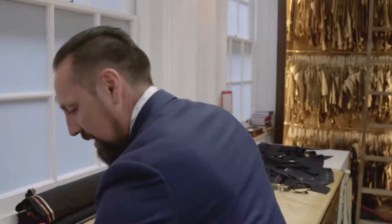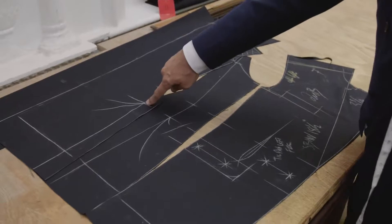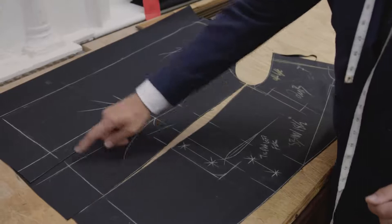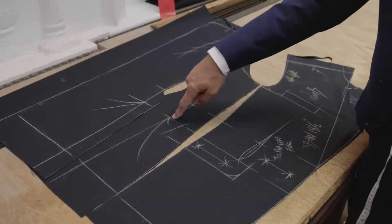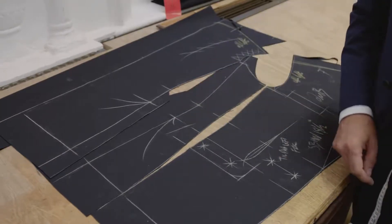What we do is just check the balance — armhole pitch, waist suppression, waistline throughout. You see the bottom of the coat, and this is our little marking and signal for the slits at the side.